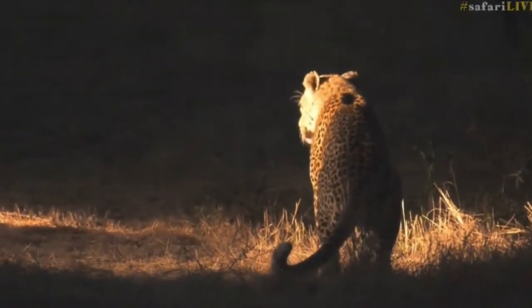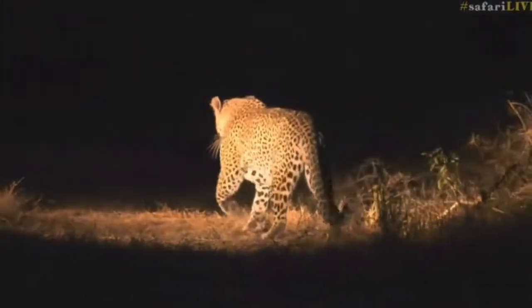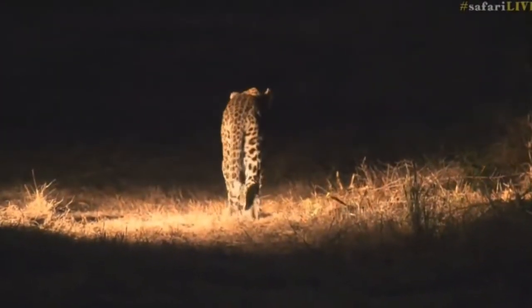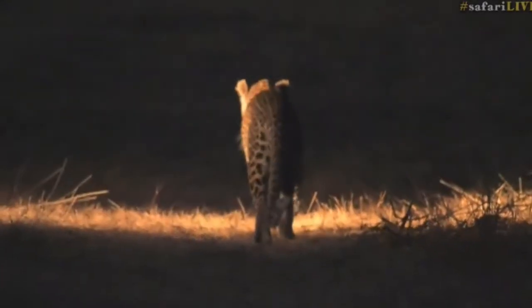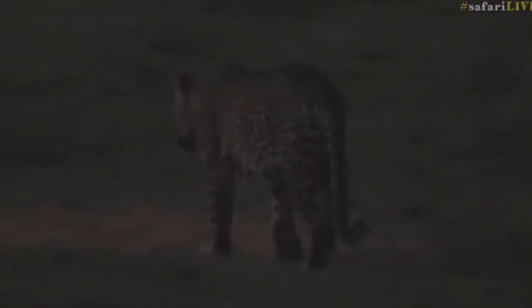He's looking good, don't you think? I love this cat because sometimes when he doesn't have a meal it looks like his time is coming to an end, but all he does is have one good meal and he looks like he should be the dominant male again. He's a lovely, lovely cat.